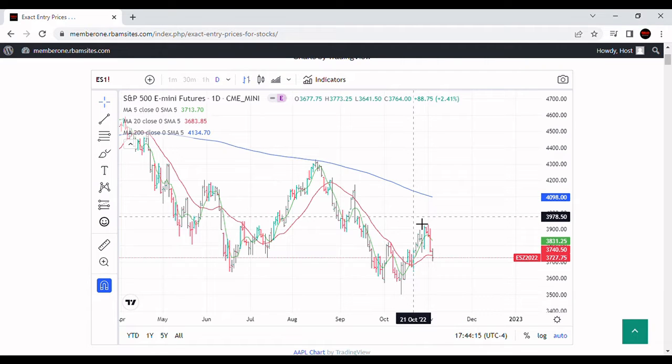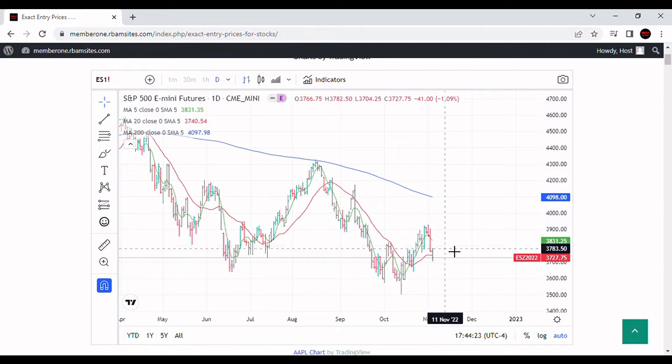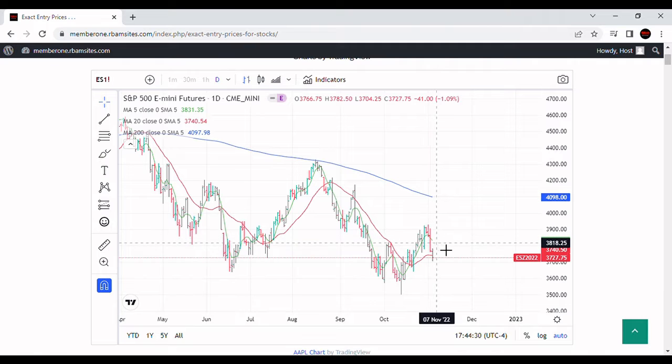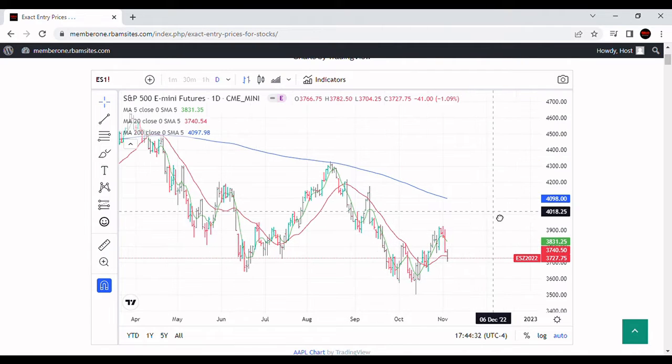I don't see a problem with this breakdown as long as it doesn't get below the 3641 level. Today we were at 3704. As long as it can hold right about where it is, I wouldn't want to see it go much lower. You'll notice it did close below the 20-day — that's not a good sign. And the 5-day is rolling over. Not great, but not disastrous.